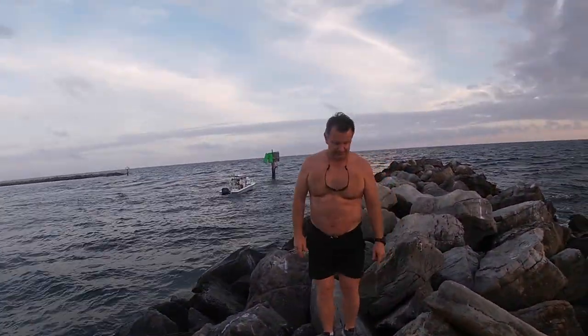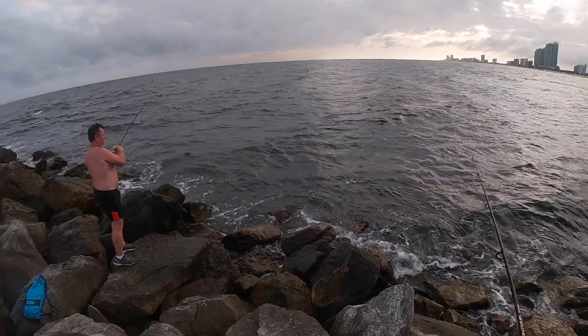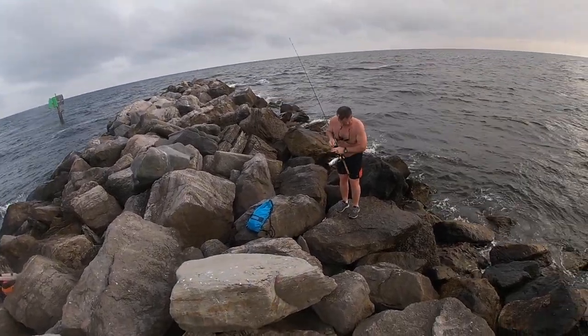What are you — 20 pounds? I got 60 pounds, I got 80 pounds, I got wire. Another bluefish. Oh there he is right there — your paddle tail.